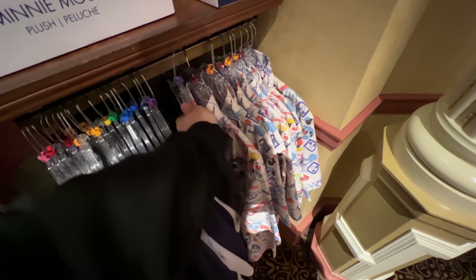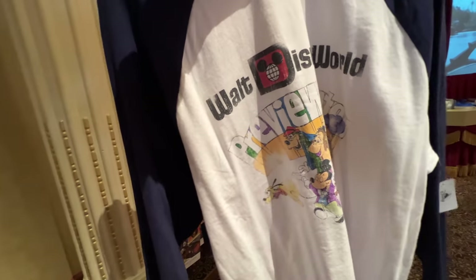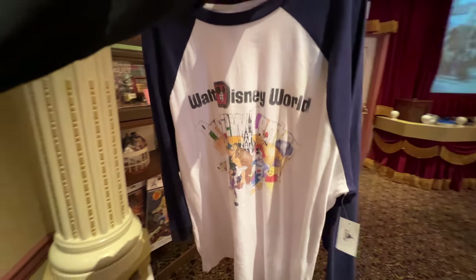In addition, we've got this shirt here — white and blue — with some of our favorite characters that look faded, to kind of show the age of this shirt. That's actually done intentionally. This long sleeve shirt is $39.99.